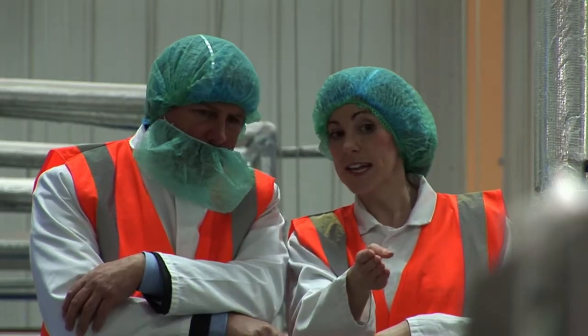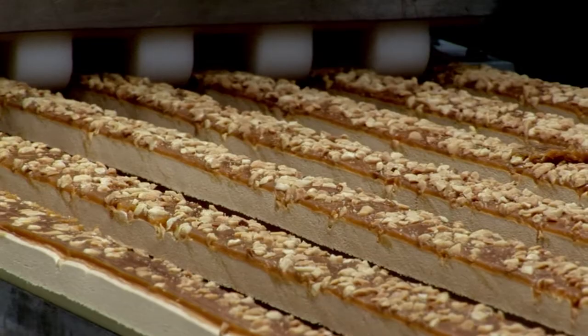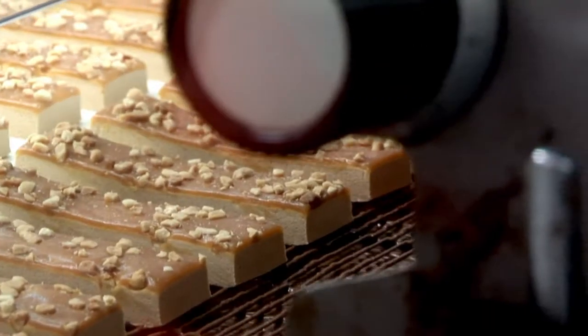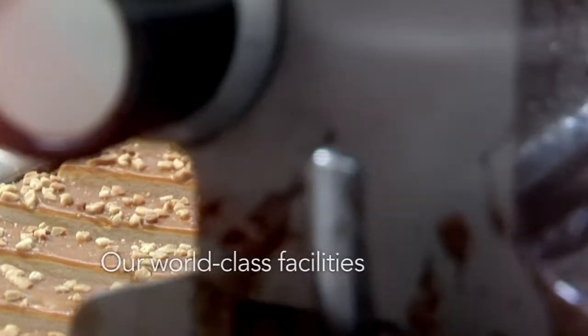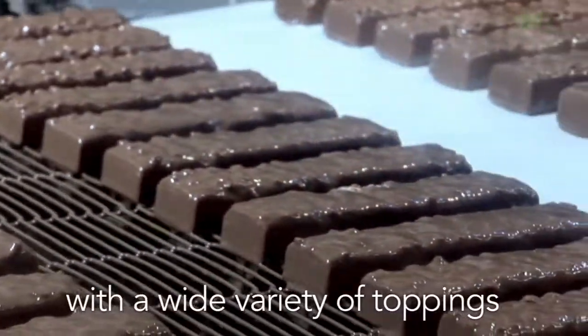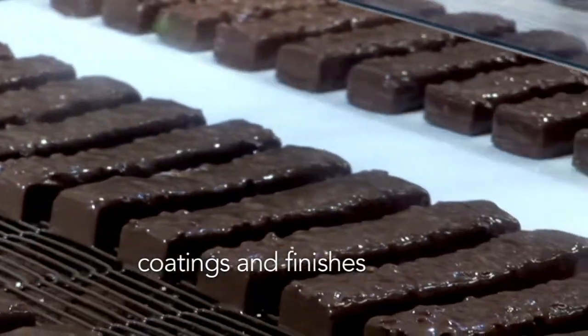To ensure we remain at the forefront of this rapidly growing sector, we have invested heavily in both our factory capability and capacity. Our world class facilities give us flexibility to make a wide range of bar types with a wide variety of toppings, coatings and finishes.